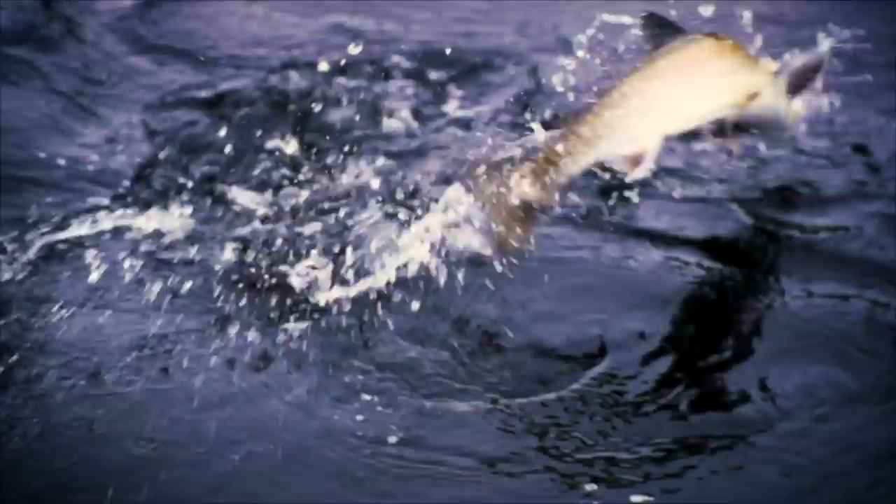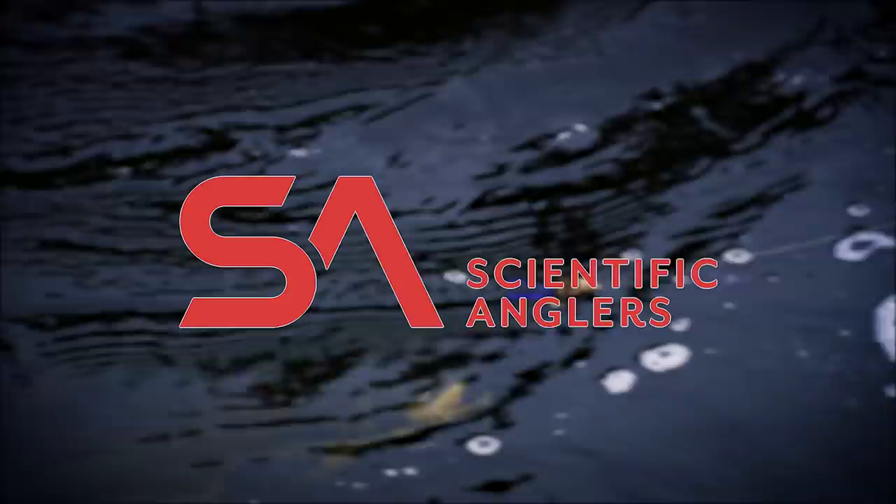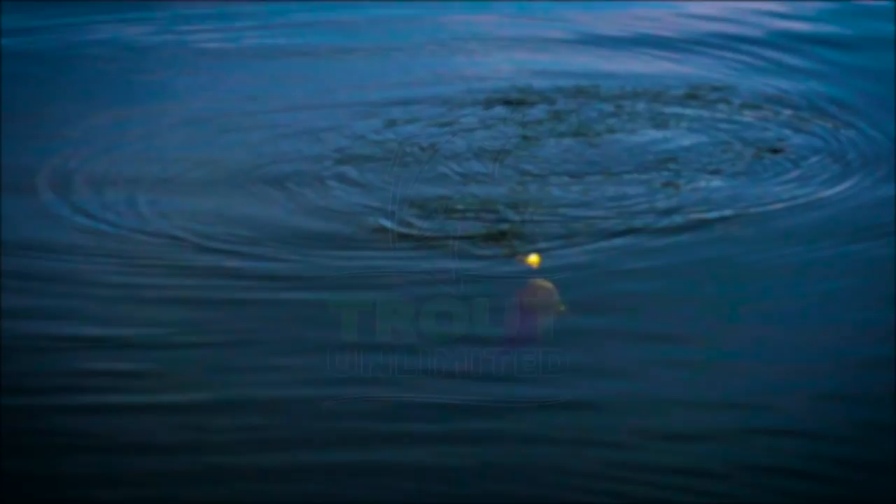The New Fly Fisher is supported by Visit Idaho, Yellowstone-Teton Territory, Orvis Fly Fishing, Scientific Anglers, Trout Unlimited, and WeatherTech Canada.